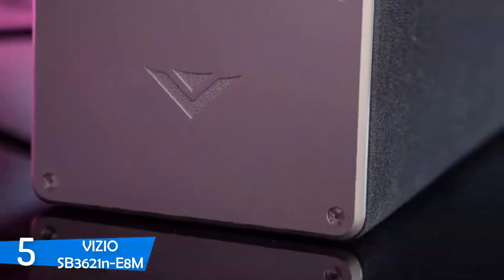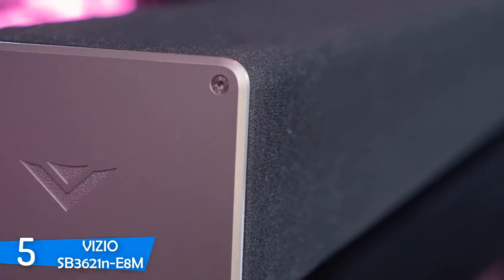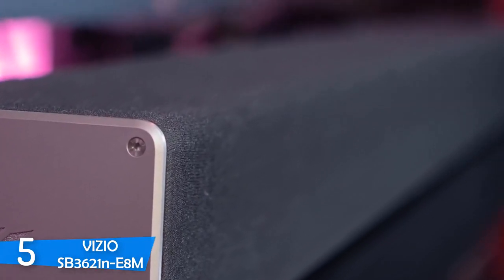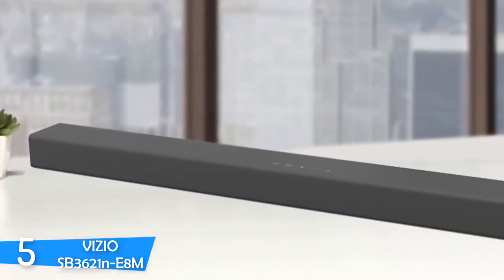This budget soundbar delivers tons for its price, has amazing output even for larger rooms, sounds pretty smooth, and is extremely affordable. The wireless subwoofer just makes the package worth so much more — exceptional in every way. The Vizio SB3621N-E8M is worth your attention.